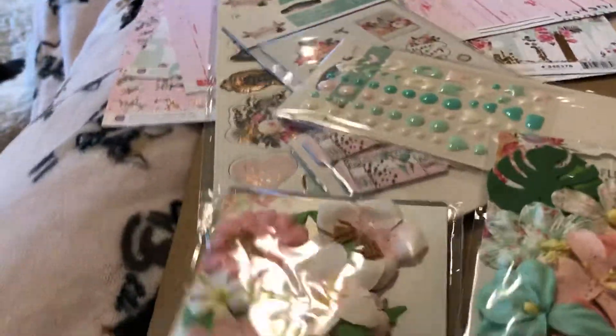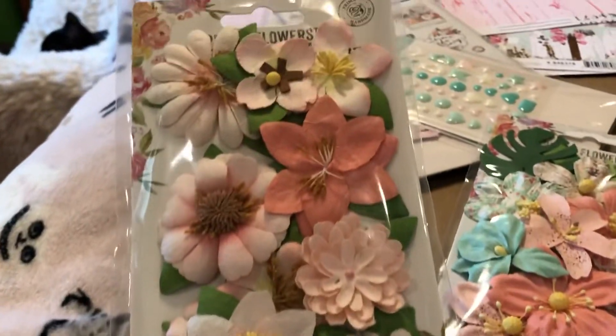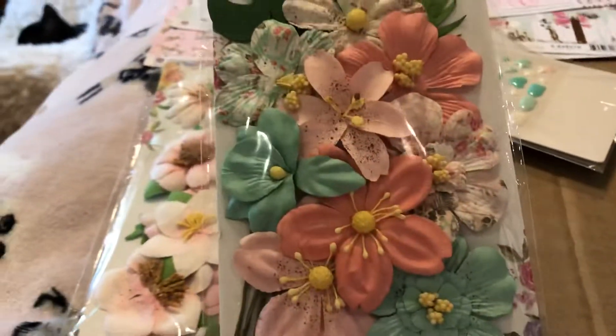And then it came with the washi. Really really nice collection. And then you've got two packs of flowers and these are beautiful, so so pretty. Oh, here's this pack.